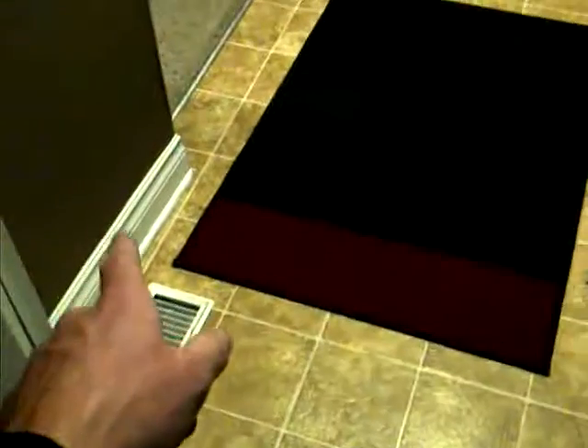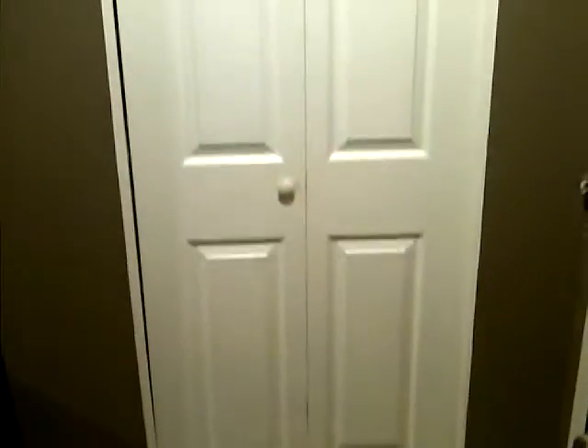Here's the front door, coming right off the driveway. Digital keypad to get in. And then upon entry, you'll see we've got beautiful new floors as you come in, as well as new trim all the way around. All the doors have also been updated. There's a nice front hall closet just as you enter the apartment, and beautiful new carpets throughout.